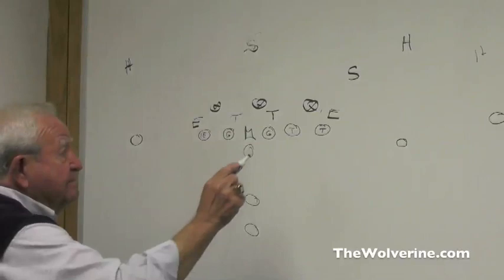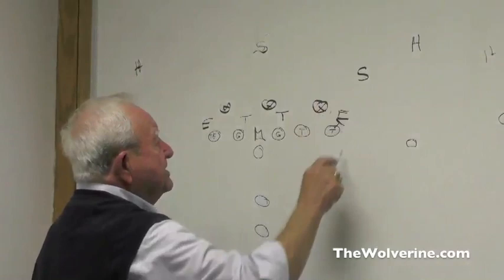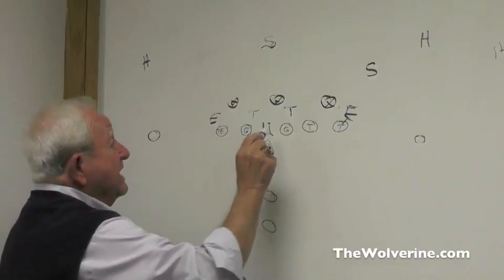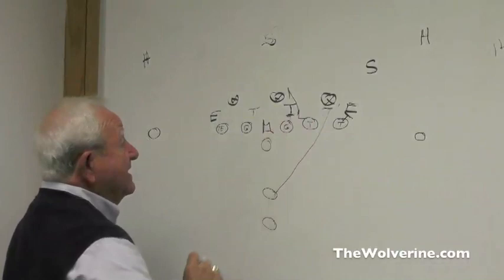Your tackle is now blocking an outside linebacker or defensive end. By blocking him, he can usually get some movement, which opens up your hole a lot more to the inside. You can run it over different things — for instance, base block, come down, double him and come off on that man there, lead your fullback up through to block as a really an isolation play.